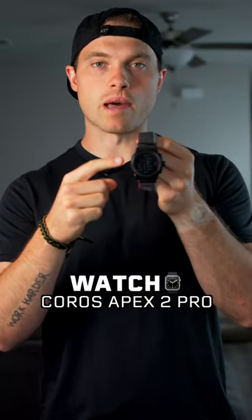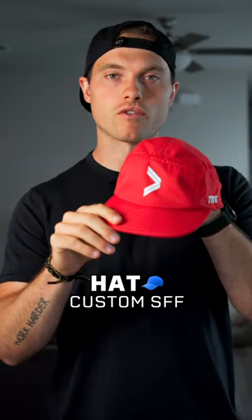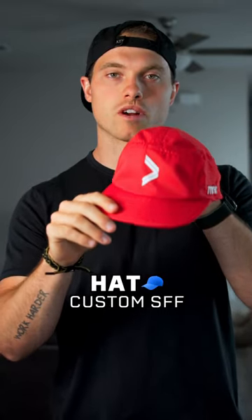To prevent blisters and chafing I use Sport Shield. For my watch I have the KOROS Apex 2 Pro. And finally my favorite running hat is my custom stronger faster farther running hat.